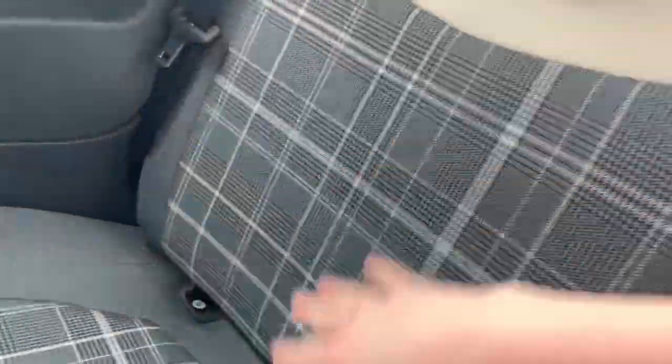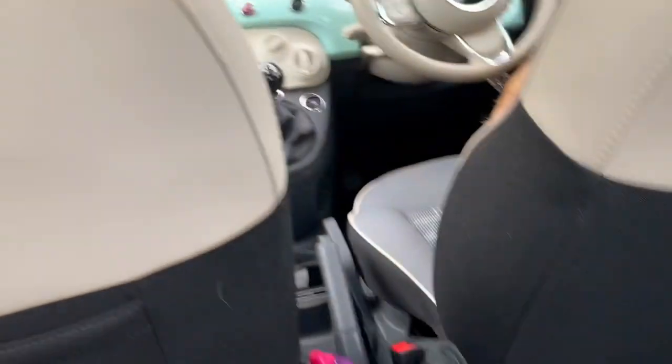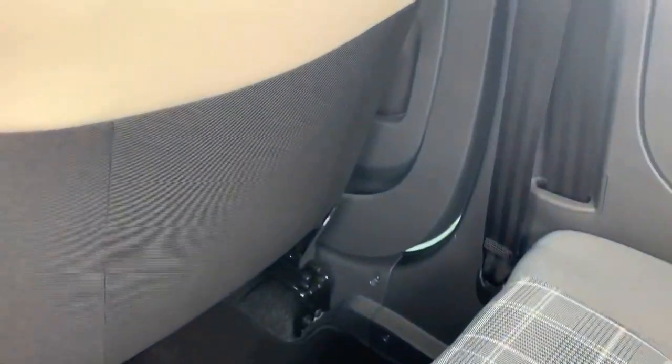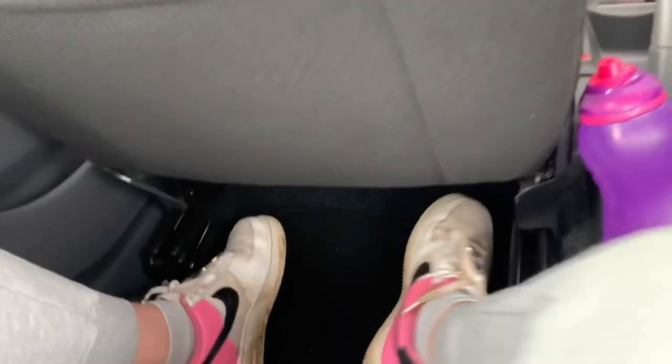Obviously the seats are the same throughout the car - half leather and then half checked, well it's probably a bit more than half. Obviously more speakers in the back, mirrored on the other side. I don't know why actually, but you only have one of these little pockets here on the passenger side - you don't have it on the back of the driver's seat, which is very strange if I'm honest. And then you have decent legroom in my opinion - however I am only like five foot three, so you know. But all good things come in small packages.